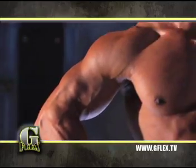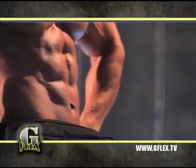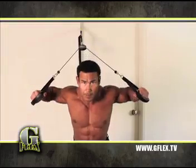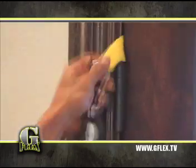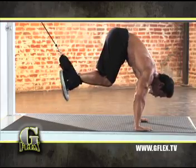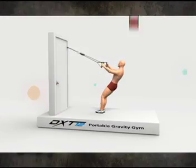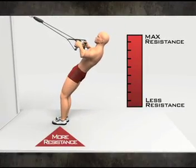You want ripped arms and shoulders, lean toned legs and chiseled abs? Then you want Danny Hester's G Flex — the next evolution in workout systems that turns any door, tree, or reinforced structure into a complete gym in seconds. G Flex features over 300 muscle-ripping, ab-crunching, cardio-burning exercises that get results. Increasing or decreasing weight resistance is as simple and easy as changing your stance.